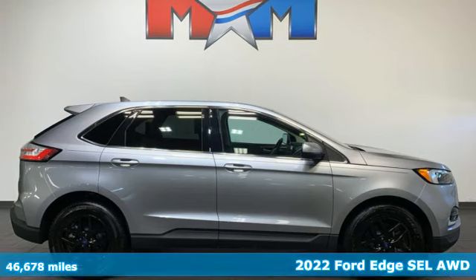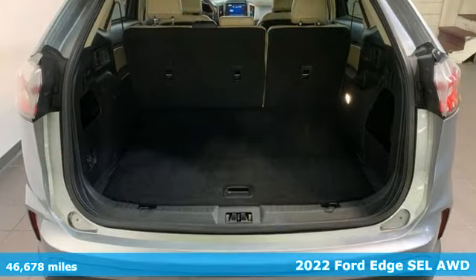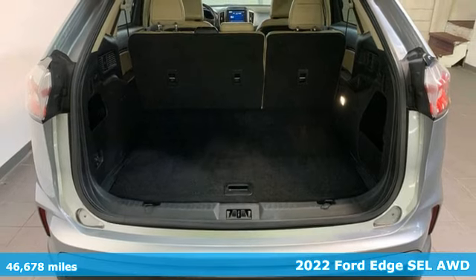Here's a 2022 Ford Edge. Built on tradition. Built to last. Ford.